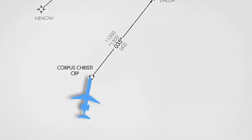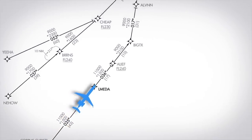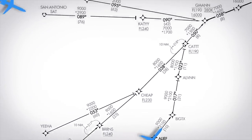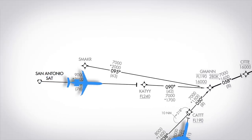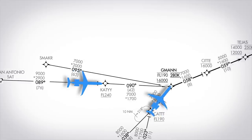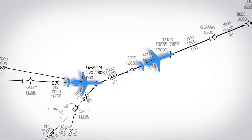Arrivals usually start with a transition. Ours starts at the Corpus Christi VOR, and then it leads to an arrival fix. The Tejas arrival also routes traffic from other areas to the west, like San Antonio. Eventually, all these transition routes merge and the aircraft join the same route — on the Tejas arrival, that happens at G-MAN.